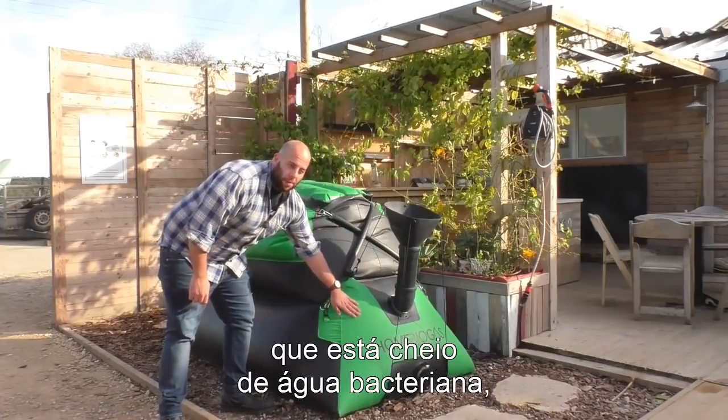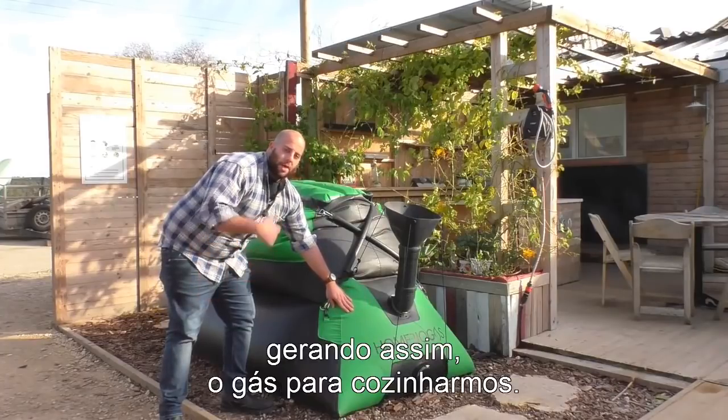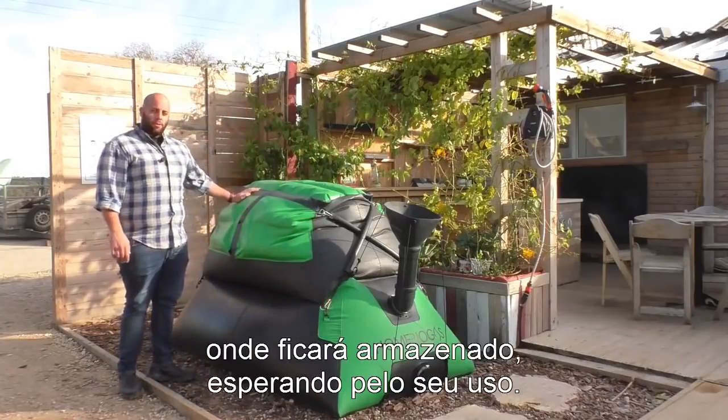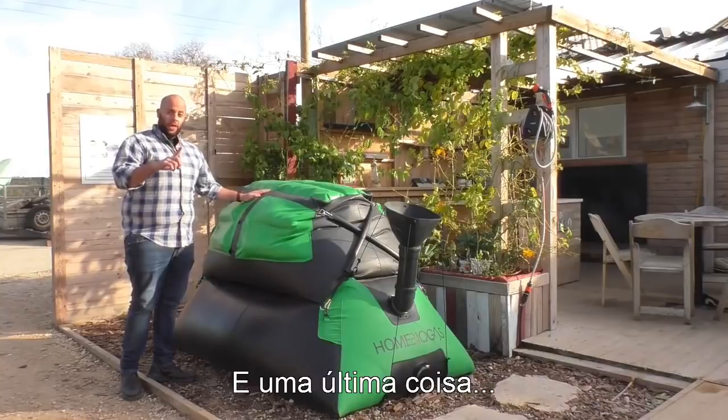It's filled with water and bacteria that break down our organic waste and emit methane gas that we can cook on. The gas goes up here to the gas tank where it's stored, waiting for you to use it in the kitchen. You can get up to 3 hours of cooking each day.